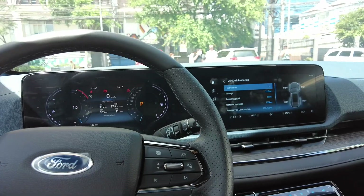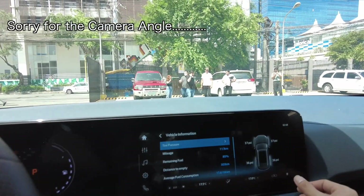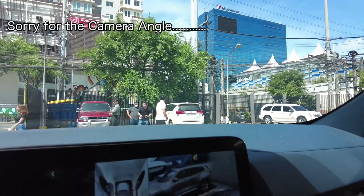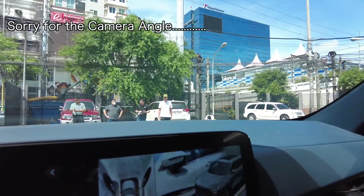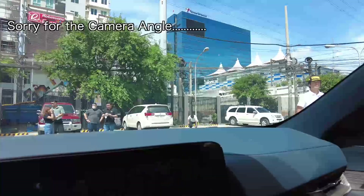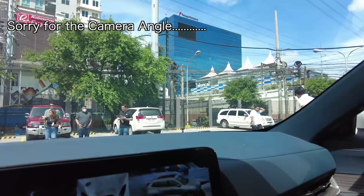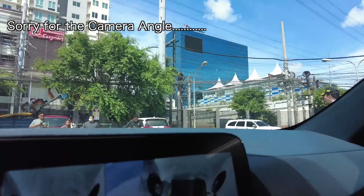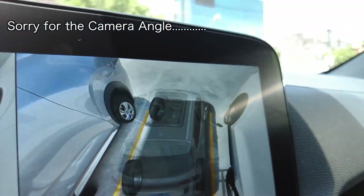Who should get this instead of competitors? If you're somebody who wants the space, the tech, and the Ford badge, and you don't need a seven-seater, the Territory should definitely be in your shortlist. Even in this base variant, it has a 360 camera — and look how smooth it is. You can switch between 2D and 3D views, and you can even adjust the transparency level.